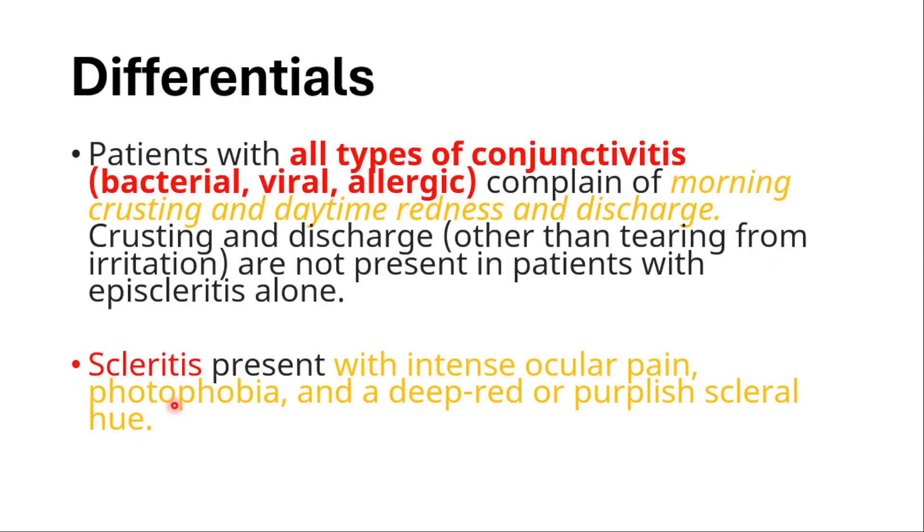The other differential diagnosis is scleritis. Scleritis will present with intense ocular pain, photophobia — which is increased sensitivity to light — and a deep red or purplish scleral hue.